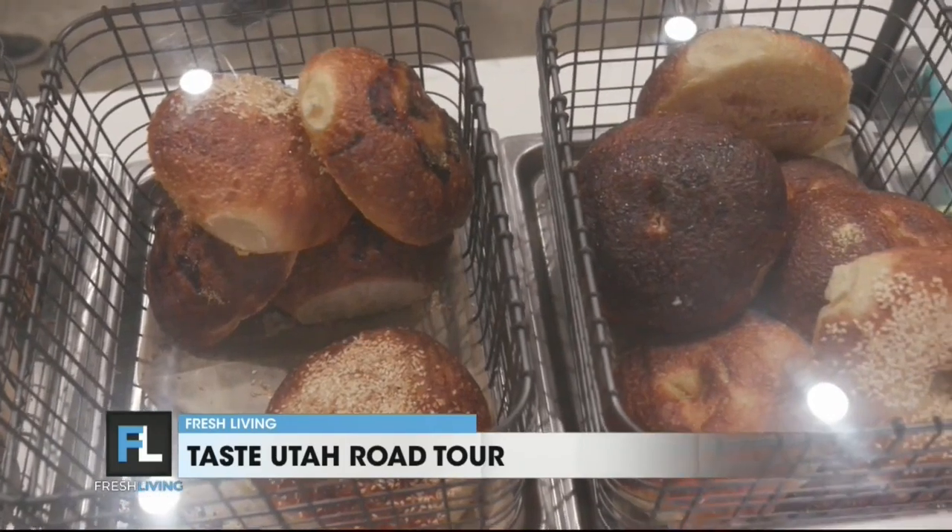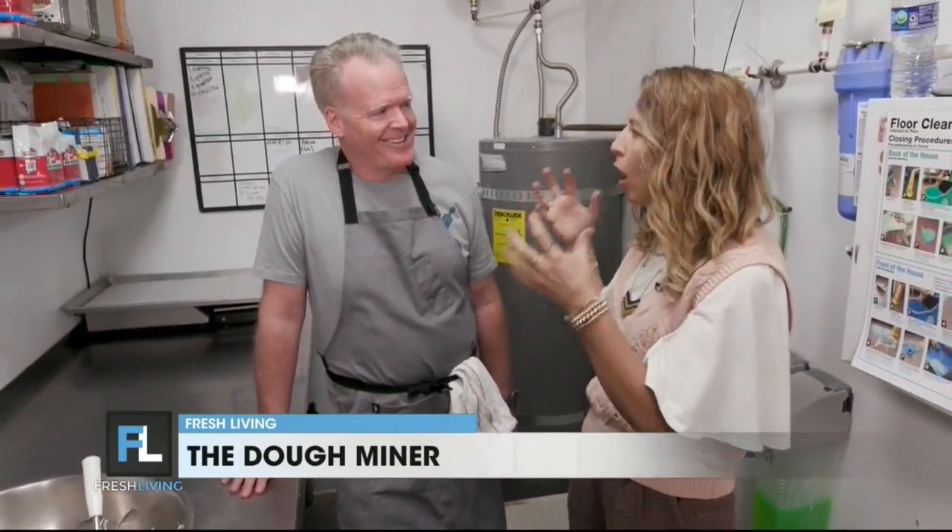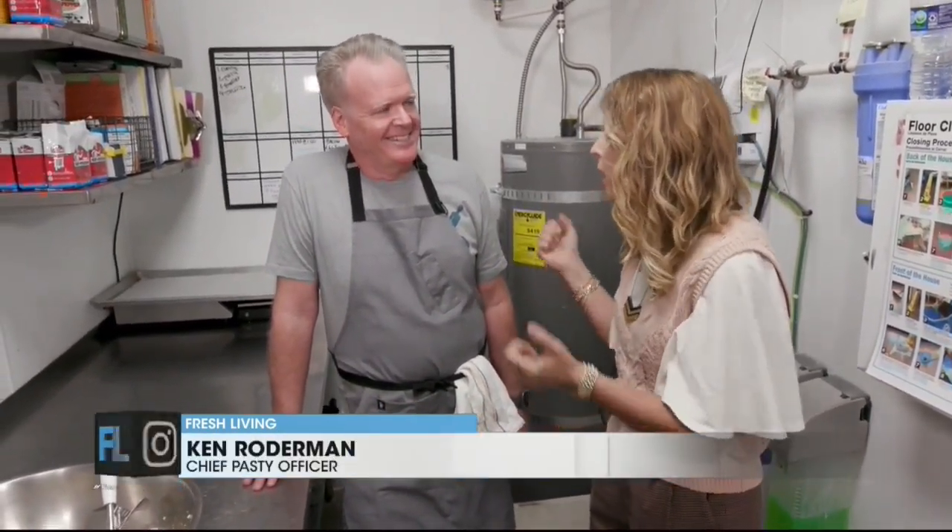Ken, it's so fun to be back in the kitchen with you. You are the chief pasty officer. So you are the dough miner, so to speak. Tell us what a pasty is.